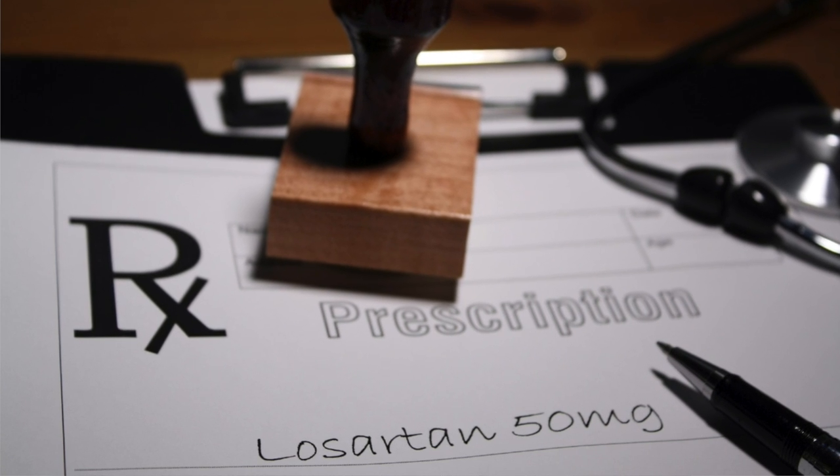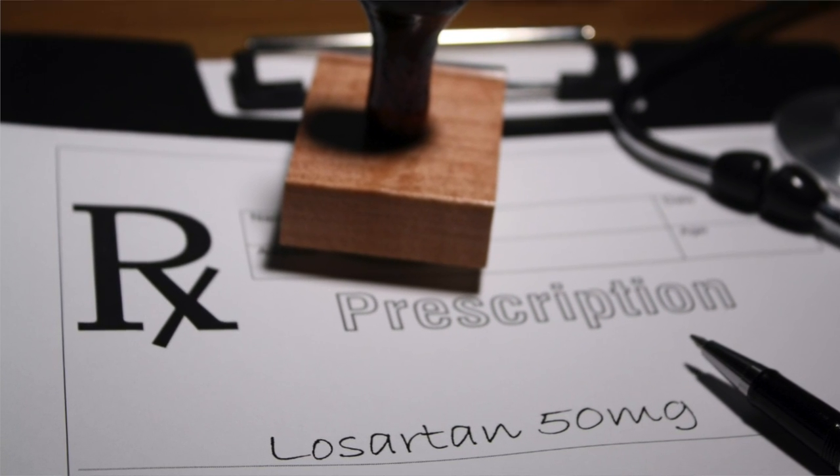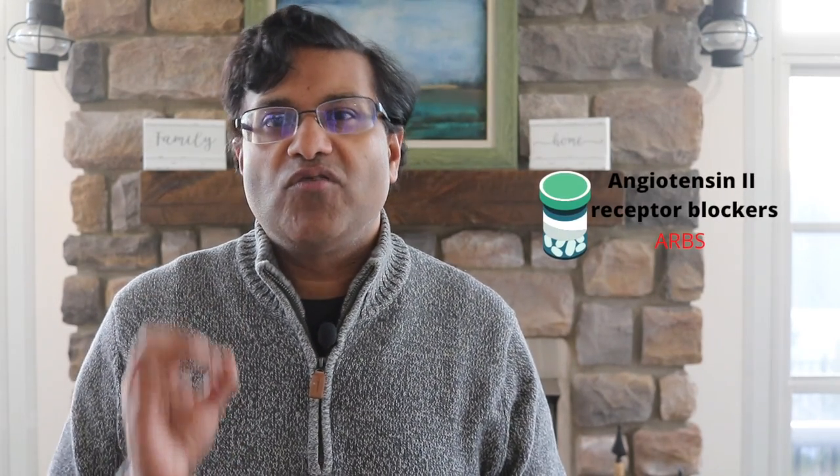What is Losartan? Losartan is a prescription medication. The brand name is Cozaar. It belongs to a family of medications called Angiotensin II receptor blockers, or ARBs for short.